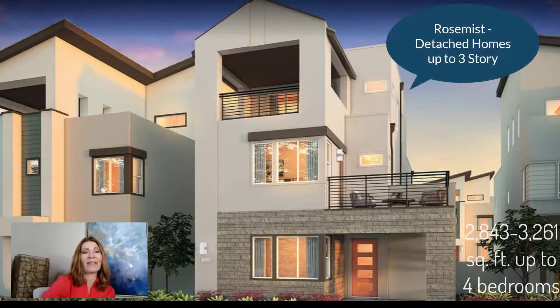This one is very interesting — it's called the Rose Mist and it has a third story. On the third floor you'll have an extra bedroom, so you can live on just the first and second floor but send a visitor, a teenager, or whoever up there. These will be pretty big — priced in the 800s with 2,800 to 3,200 square feet, four bedrooms, and up to four and a half bathrooms. They'll also have the plugin for electric cars.